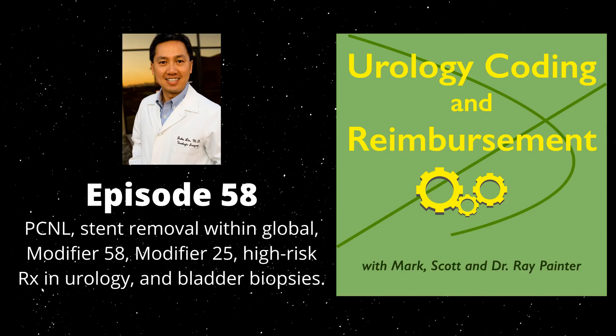Welcome to episode 58 of the Urology Coding and Reimbursement Podcast. I'm your host Scott Painter, with my co-hosts Mark Painter and Dr. Ray Painter. On this episode, we'd like to welcome back Dr. John Lynn. Thank you for joining us, Dr. Lynn. We appreciate you giving your input and bringing us additional topics from the Thriving Urology Practice Facebook group. Thank you so much for having me again.